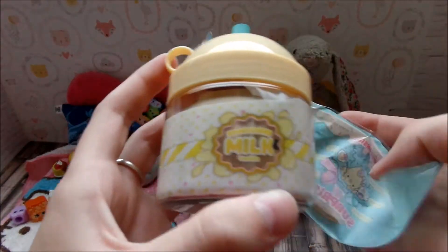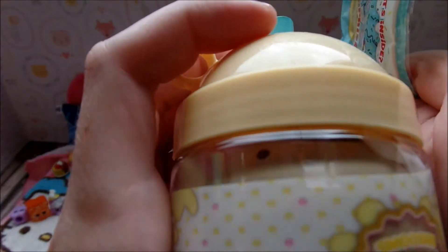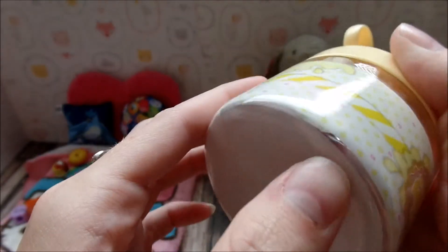Right away I can tell you it's not the cow because it's like a can. You can see it in there — it's like a cream color, it almost matches the label. So this is the vanilla milk.